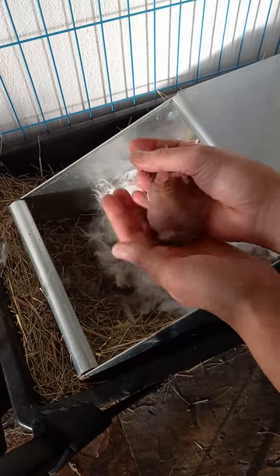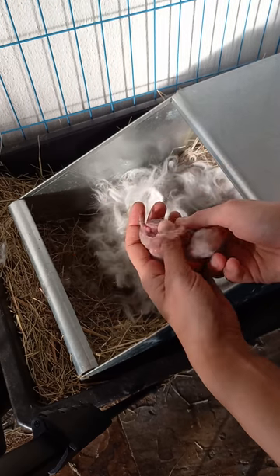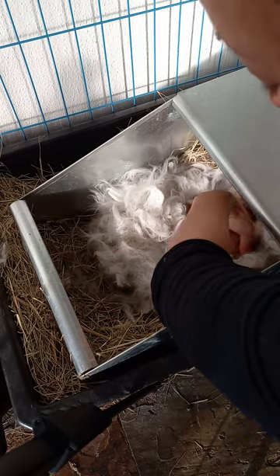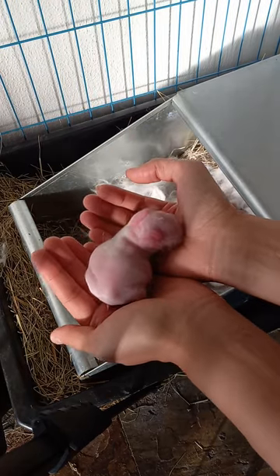You can tell they've been fed because you look from above and you see this nice rounded tummy, and you look down below and all that white is milk. So we're gonna show you the one that I am the most interested in with a super huge belly.